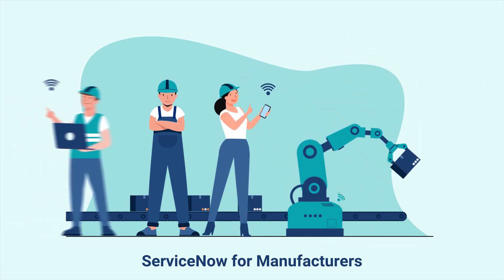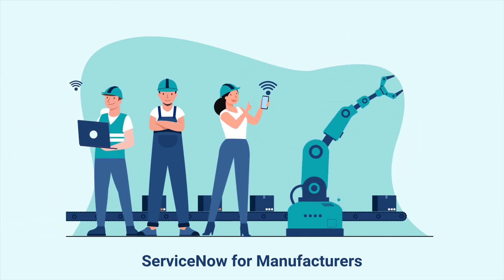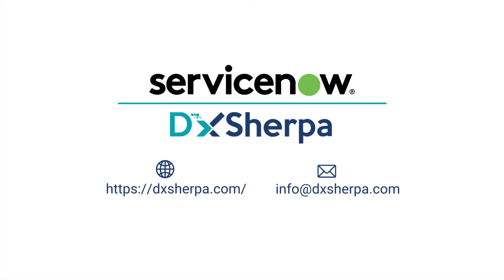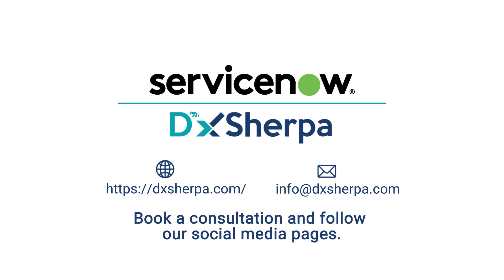With the right platform and infrastructure to power their digital transformation, ServiceNow gives businesses the ability to seize the potential of the smart manufacturing revolution. Allow us to assist you in growing and transforming your organization. Book a consultation and follow our social media pages today to learn more about DX and ServiceNow.